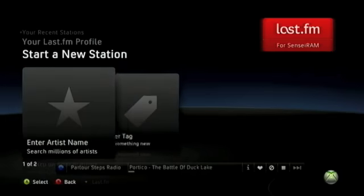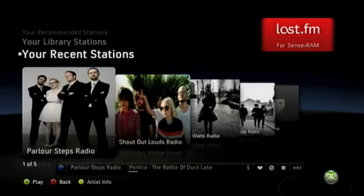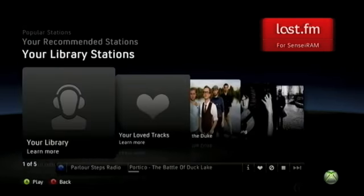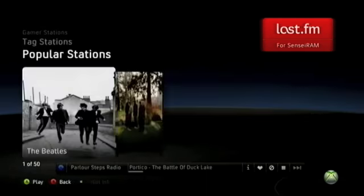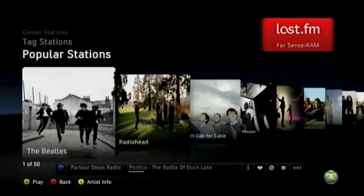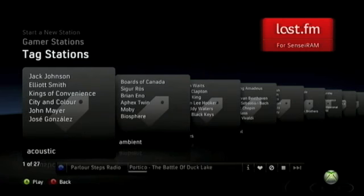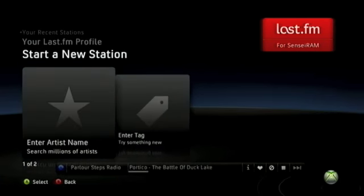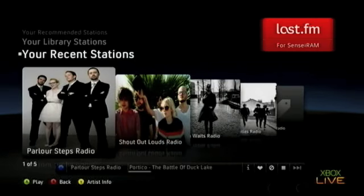One nifty thing is that once you back out to the main menu, you get to keep listening to the song you were listening to — the music never stops playing. You can just press a button to go back to the menu and keep selecting different songs. All in all, that's pretty much it for Last.fm. It's a neat little service — very simple, very easy to use, and a pretty good way to find new music. Best of all, it's free if you're a Gold subscriber, so you might as well give it a try.